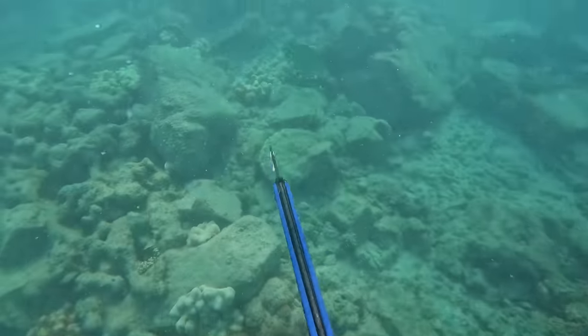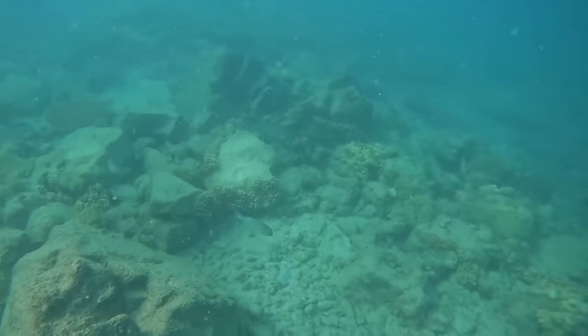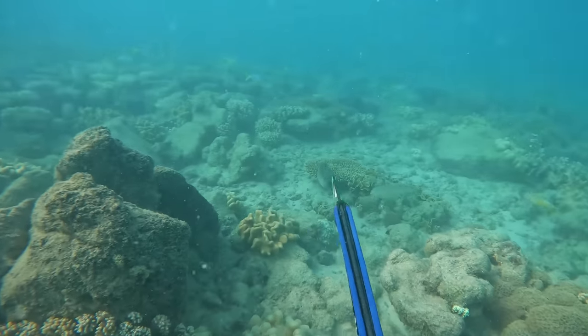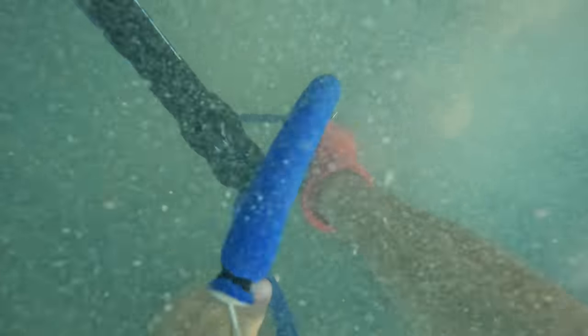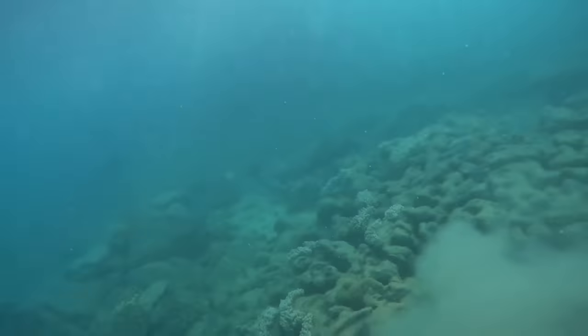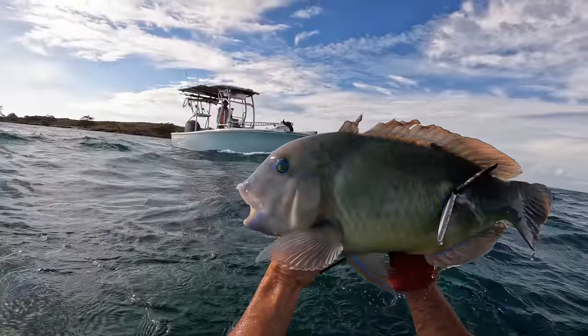Any youngsters watching this at home just starting out spearfishing or free diving - never ever dive alone. Jack technically isn't diving alone; I'm literally circling and watching him from about seven meters away. He's also been spearing since he was eight. I'm literally right on top of him and it's very shallow and very clean - a super controlled environment. But generally speaking, never ever dive alone - I say that from experience dealing with blackouts, sambas, losing people in the water. You get more fish and it's a hell of a lot more fun.